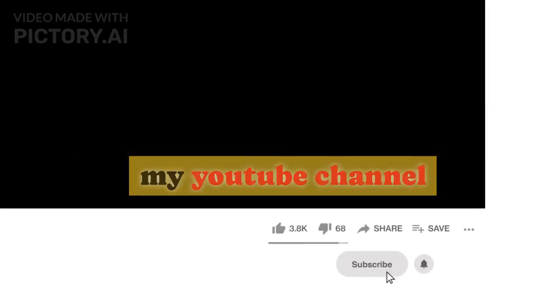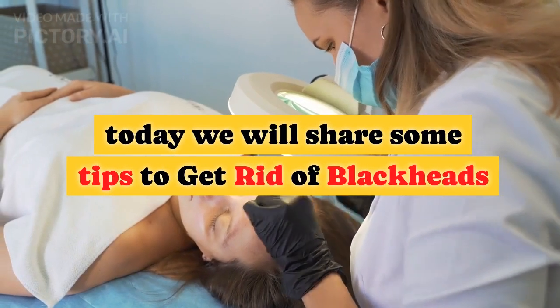Hello guys, welcome back to my YouTube channel. Today we will share some tips to get rid of blackheads.